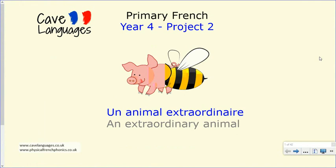Bonjour, je m'appelle Madame Cave. This is the second project for year four and it's called an animal extraordinaire, an extraordinary animal. It would be suitable to do this project if you are in your second year of language learning. So what you're going to create is an extraordinary animal — part of one animal and part of another making a new very strange animal, which you're going to give a new name to, describe in French, and illustrate.